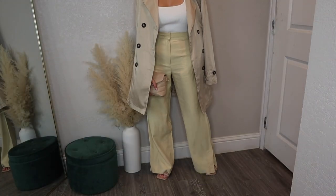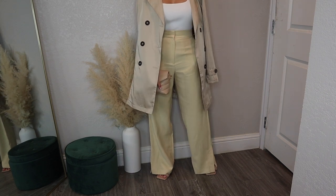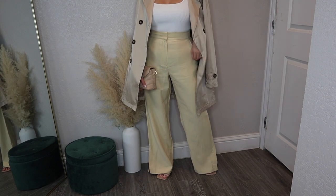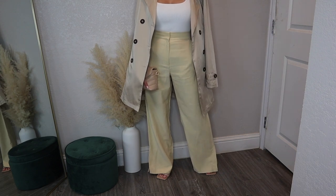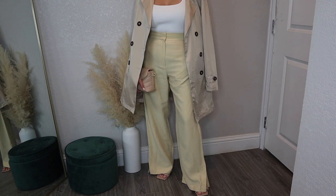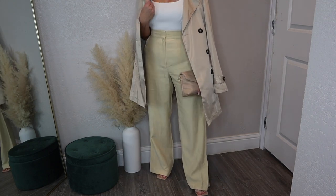I know I'm giving spring vibes and we're not there yet, but a trench coat is your quintessential jacket when transitioning from winter to spring. I feel like this look is just giving and I'm here for it.